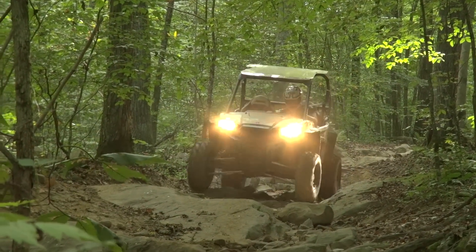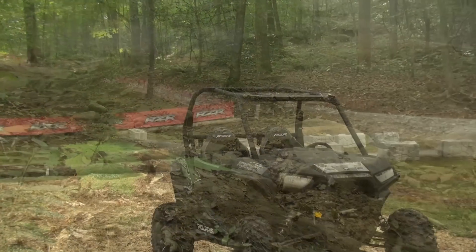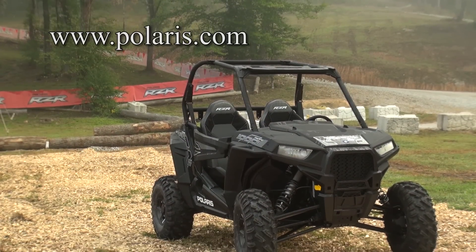For more information on the 2016 Polaris Razor S1000 and their full line of side-by-sides and ATVs, log on to Polaris.com.